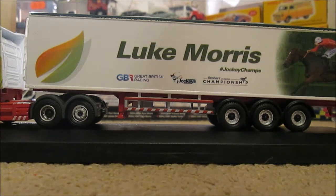This one is, as I've said before, Luke Morris with hashtag Jockey Champs underneath, along with the sponsors of the championship.